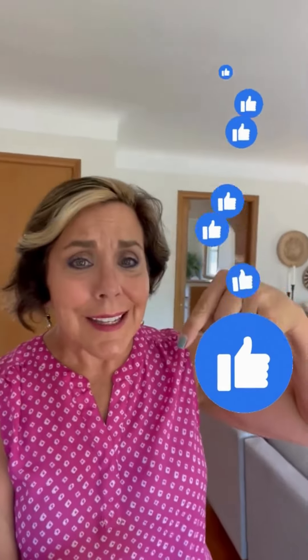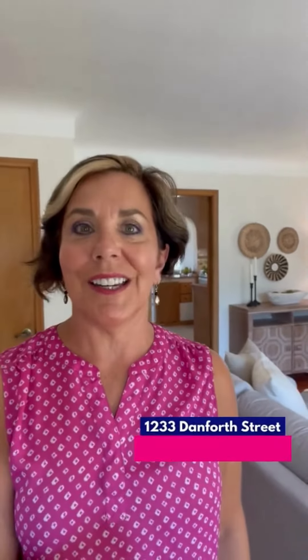Hi, my name is Beth Riley and I'm with the Flamingo Group and this is 1233 Danforth. If you like our business page, please like it — I'd love that. Or if you want to share this listing with anybody that you know, share away, we appreciate it.